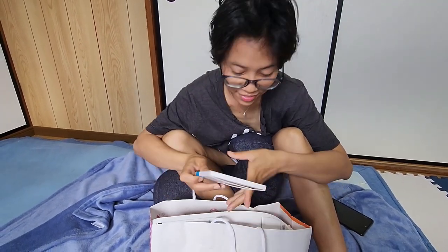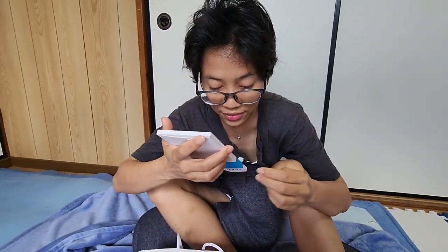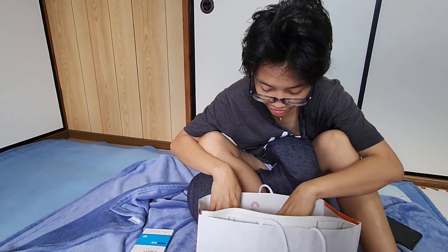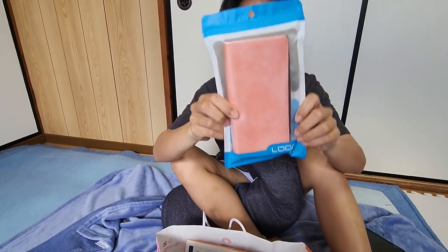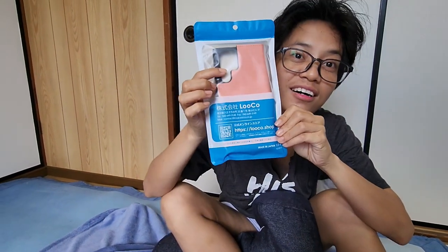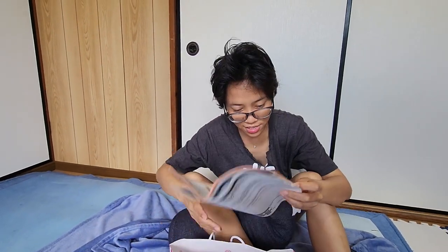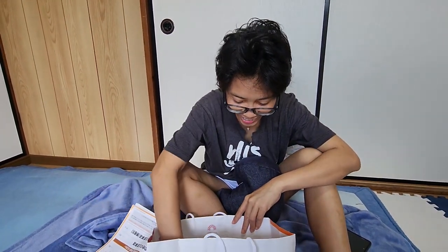It's there in the bag, and there's a tempered glass. Next we have the pink tempered glass, covered paper works and paperwork.